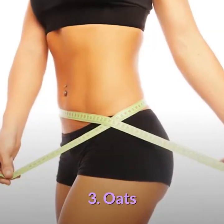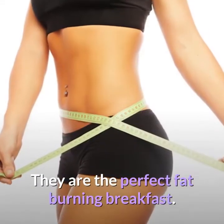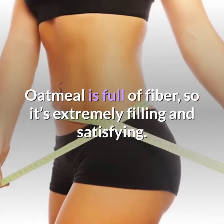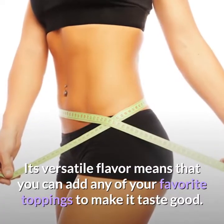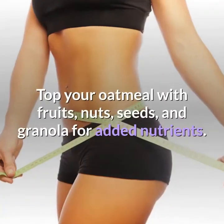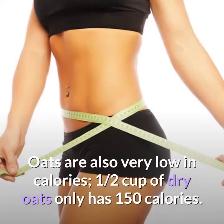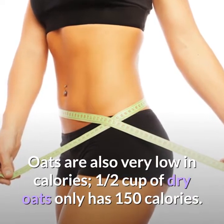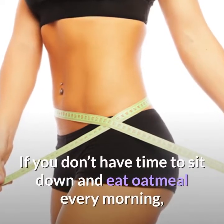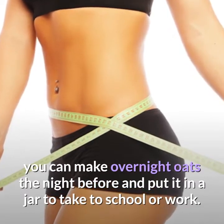3. Oats. Oats are a great food to eat for burning belly fat — they are the perfect fat-burning breakfast. Oatmeal is full of fiber, so it's extremely filling and satisfying. Its versatile flavor means that you can add any of your favorite toppings to make it taste good. Top your oatmeal with fruits, nuts, seeds, and granola for added nutrients. Oats are also very low in calories — one half cup of dry oats only has 150 calories. If you don't have time to sit down and eat oatmeal every morning, you can make overnight oats the night before and put it in a jar to take to school or work.